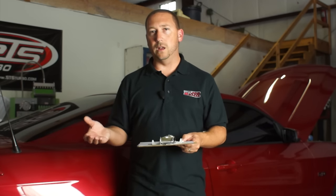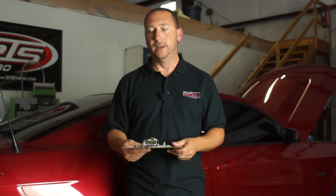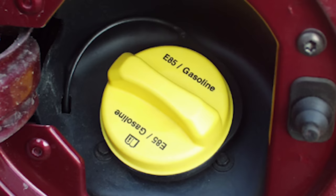Because ethanol burns slower, it will need more spark advance, which means more time for your tuner and a little more money out of your pocket. But if you're tuning it, it's really not that bad — it just adds a couple of hours because you're going to have to do some more timing adjustments for idle, part throttle, and full throttle. It will require more spark advance.